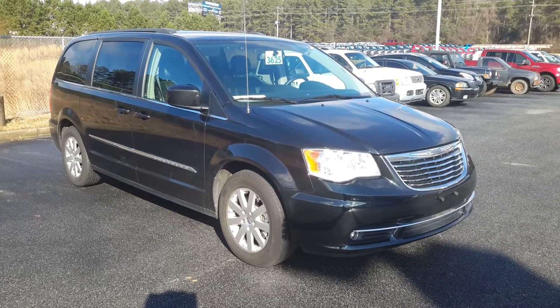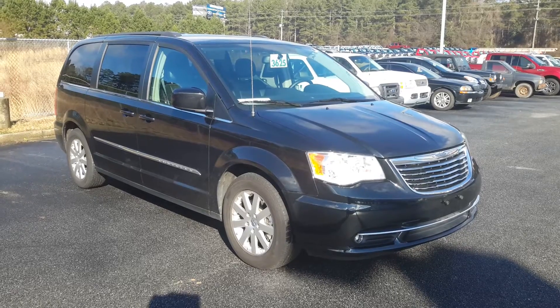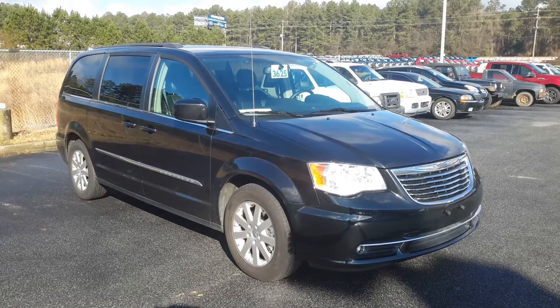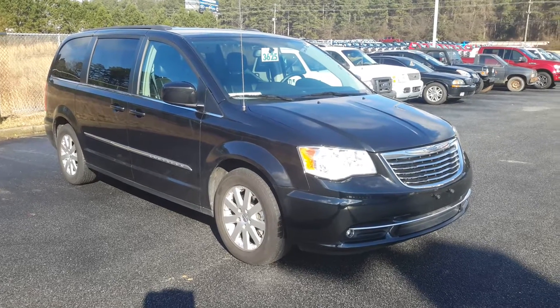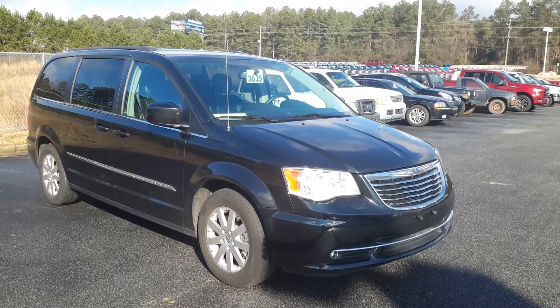Hi Christy and Gary, this is Mike Livingston with customer service at LoganvilleFord.com. I'm assisting Duane in helping him find your family the perfect vehicle. We just got this 2015 Town & Country minivan in and I think it's going to be a great fit.